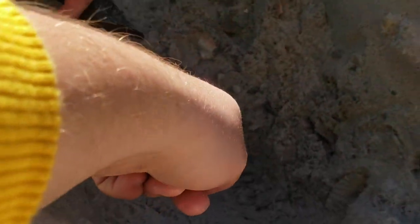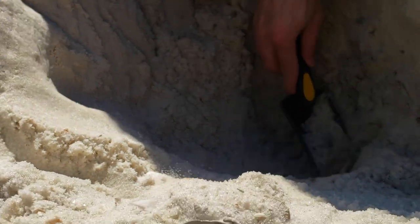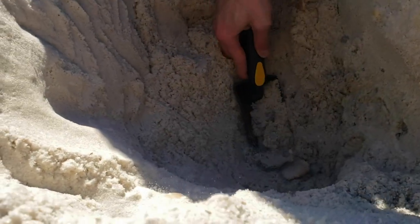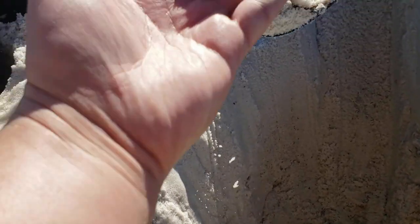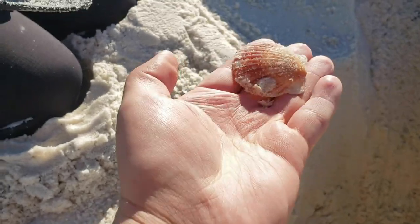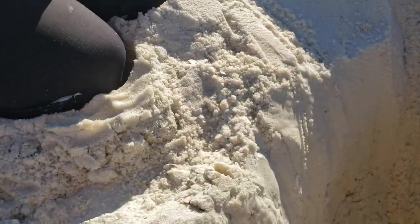There's a scallop — a rainbow scallop right there! Yep, right in that scoop — there you go. Look at the colors on that. When you rinse it off it kind of looks like a rainbow, so it's called a rainbow scallop. Very good, beautiful!